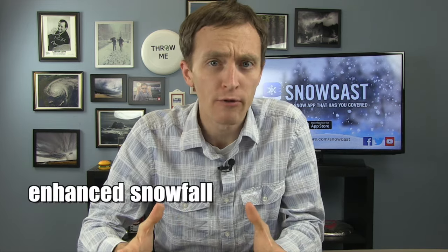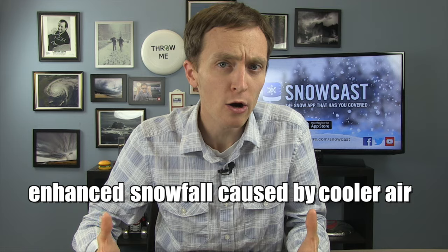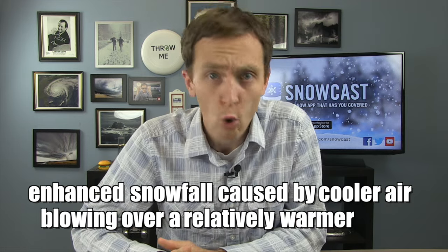Snow piled up to your head, and if it fell all at once, chances are it's lake-effect snow. But how does a lake make snow? I'm meteorologist Jason Myers, and lake-effect snow is enhanced snowfall caused by cooler air blowing over a relatively warmer lake.